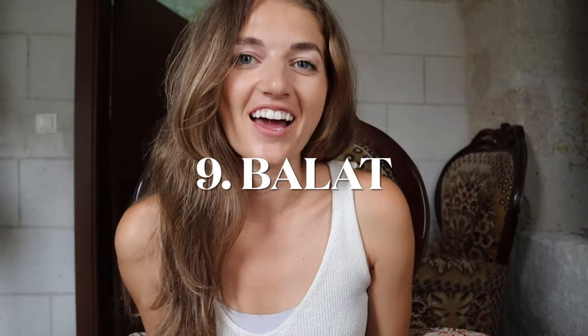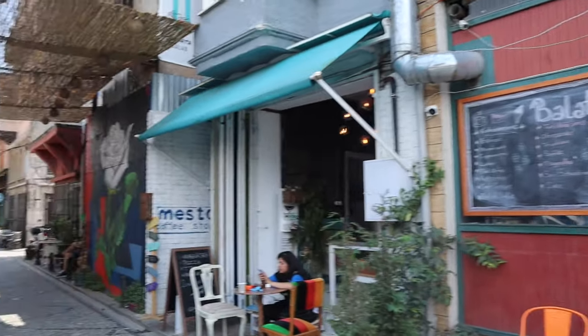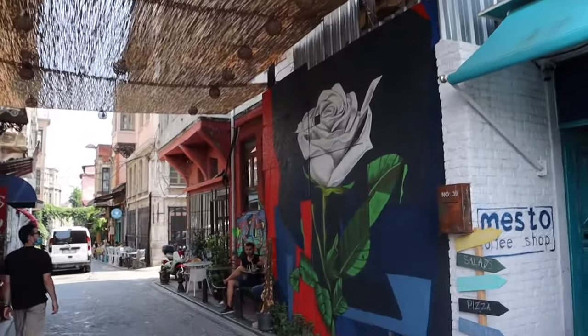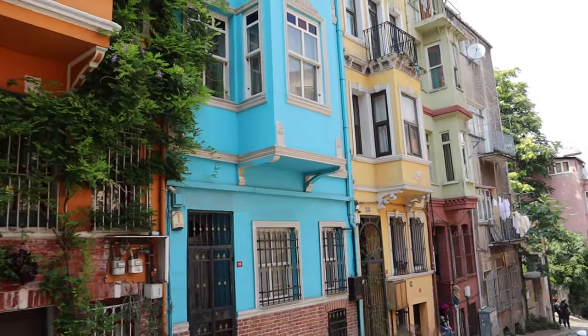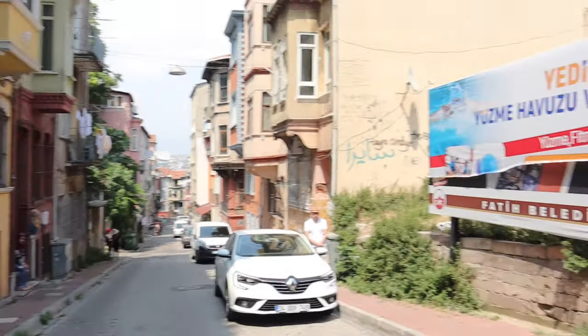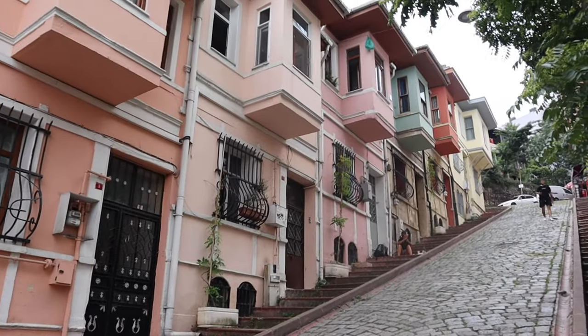Number nine is the Balat neighborhood. Balat is one of the oldest and most spectacular districts in all of Istanbul. You've probably seen those photos of the colorful houses all in a row — that's in Balat. I just posted a video last week of a foodie tour here and that's honestly one of the best things to do. Just walk around, take photos of the colorful houses, try all the wonderful cafes and restaurants, and just relax.